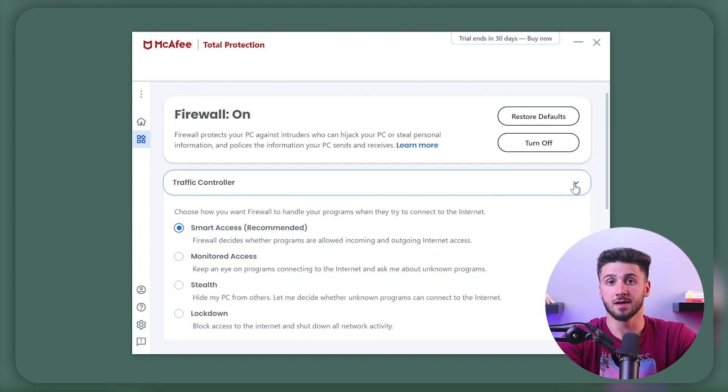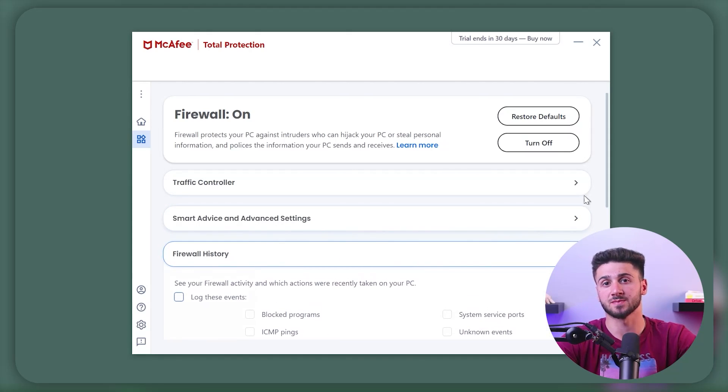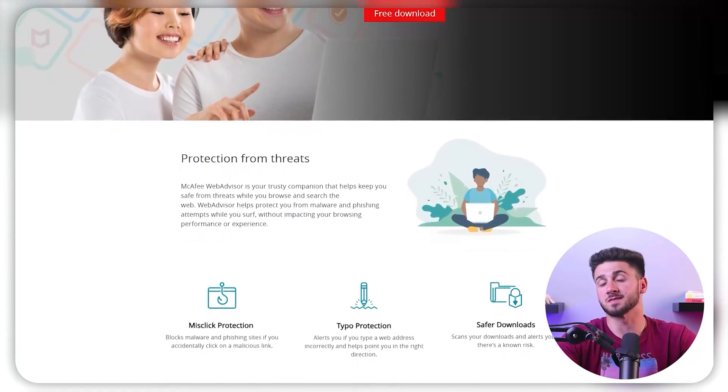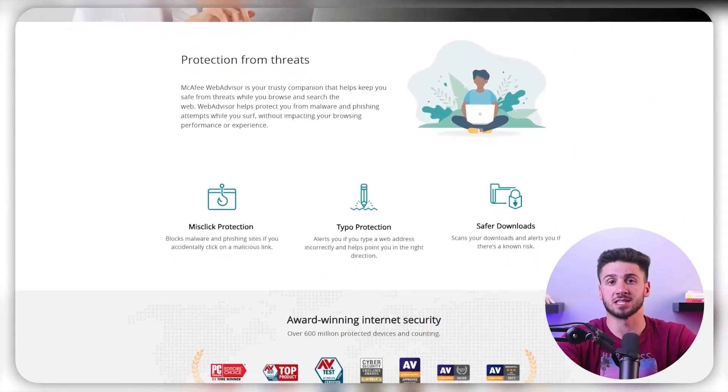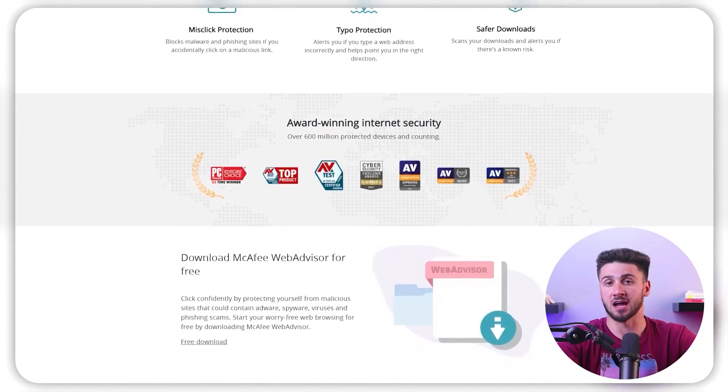Second is the firewall protection. McAfee comes equipped with a built-in firewall that provides an additional layer of defense by analyzing incoming and outgoing network traffic. It impedes unauthorized access attempts and shields devices from possible intrusions. Third is their web protection feature, which provides an additional layer of safety while users are browsing the internet, blocking malicious websites, phishing attempts, and dangerous downloads.